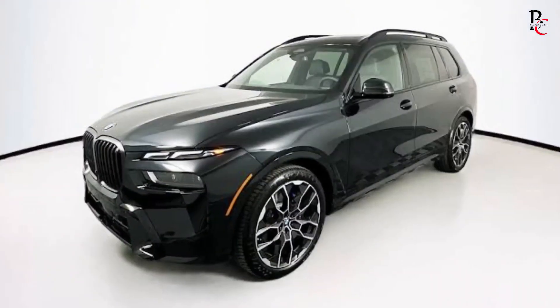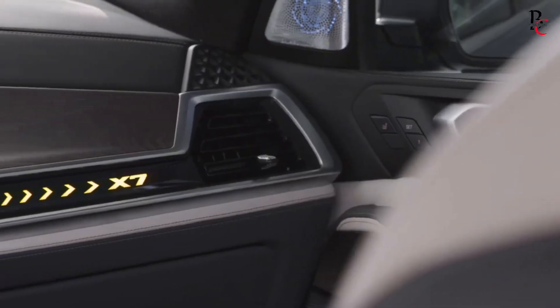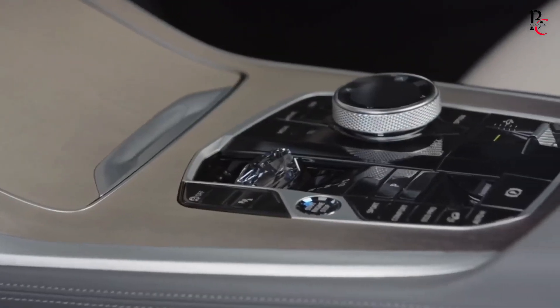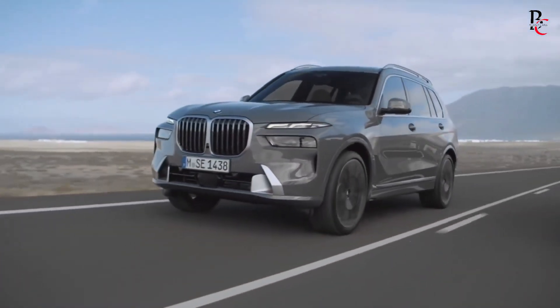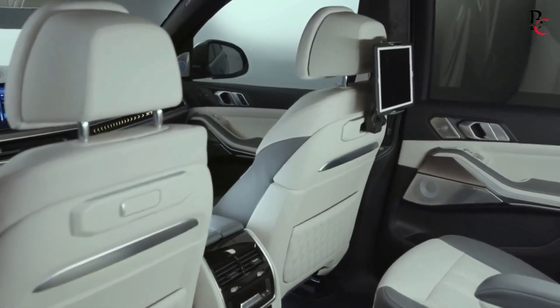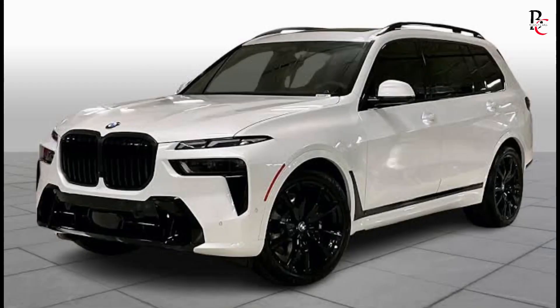In closing, the BMW X7 2025 exemplifies the fusion of technology and design, resulting in a breathtaking vehicle of tomorrow. Its opulence, technological advancements, and exceptional performance establish a fresh benchmark in the realm of luxury SUVs. For those craving an unforgettable journey behind the wheel, the BMW X7 2025 stands as the ultimate selection. If you found our video engaging, remember to subscribe to our channel for further updates.